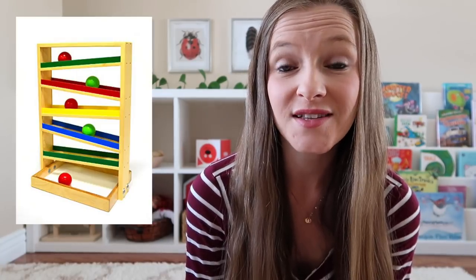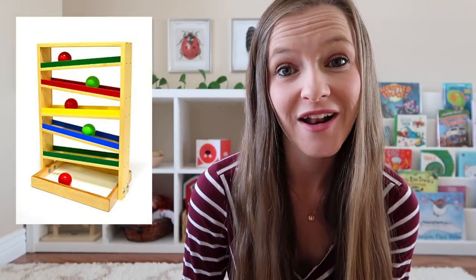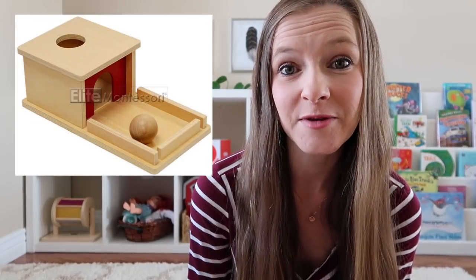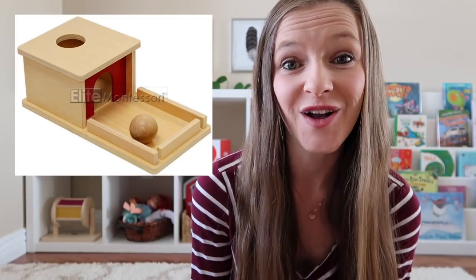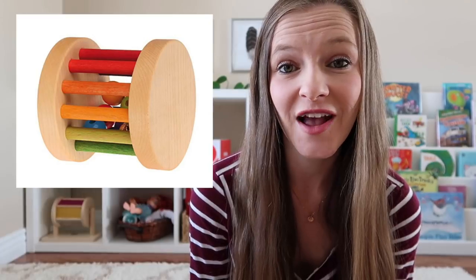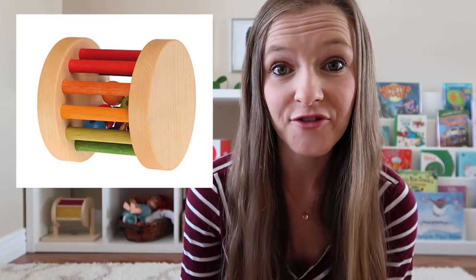Toys and activities for this age might include a ball tracker, where they can put balls inside and watch them go down the track one at a time. A classic Montessori material called an object permanence box is basically where they put a ball inside a hole — it disappears for a moment, then reappears as it rolls back out into the tray, teaching them that things they don't see aren't necessarily gone forever. A bell cylinder is really great for children learning how to crawl, as it rolls across the floor and provides motivation to crawl after it.